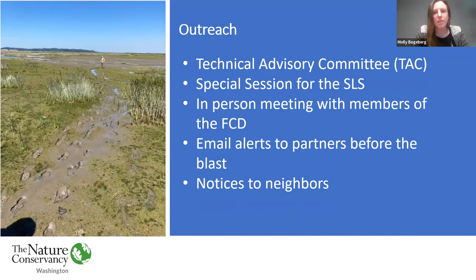In the years leading up to the test blast, we presented on the method to a technical advisory committee. We held a special session for the SLS, met with members of the Flood Control District on site, and provided updates to the Stillaguamish Tribe. Before the blast, we alerted local partners and delivered notices to neighbors. While we couldn't have a large group attend for safety reasons, we did invite members of the Flood Control District and staff from county, state, federal, and tribal natural resource agencies.